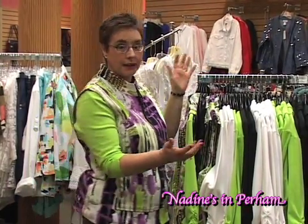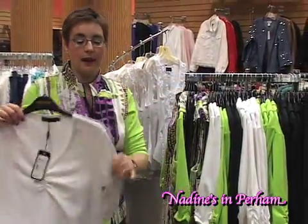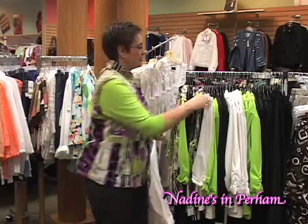This grouping is a very comfortable grouping that you could wear when you're traveling, when you're just out and about doing things, or working out even. It's got a blue, a white, a black, and a green top like I have underneath this.